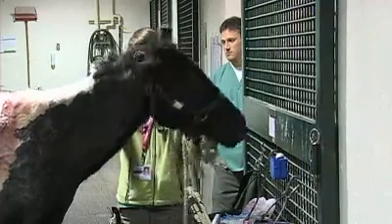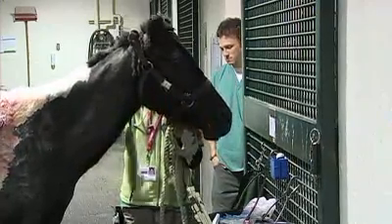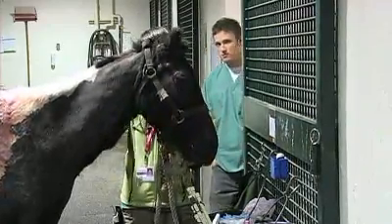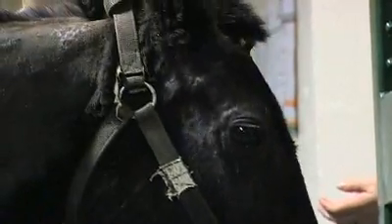Patty Cake will soon leave the UT Vet School, but will come back for checkups. Her owners will always have to take special care of her, protecting her tender skin. But after all she's been through, her quality of life looks promising. This is Chuck Denny reporting.